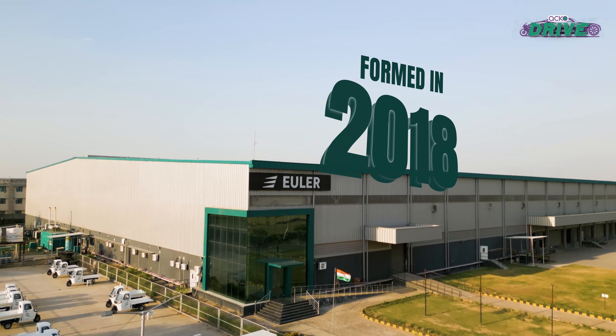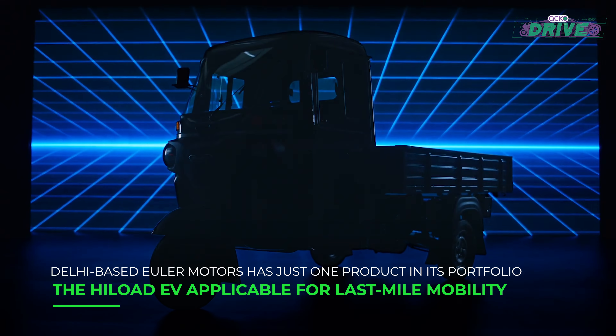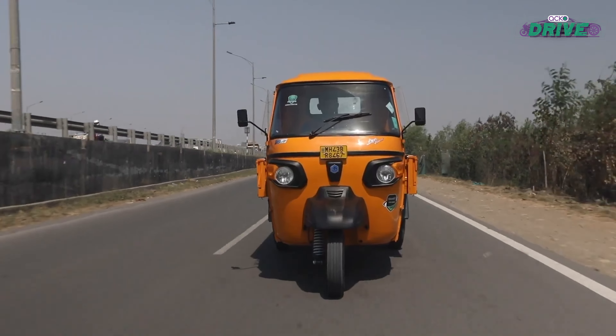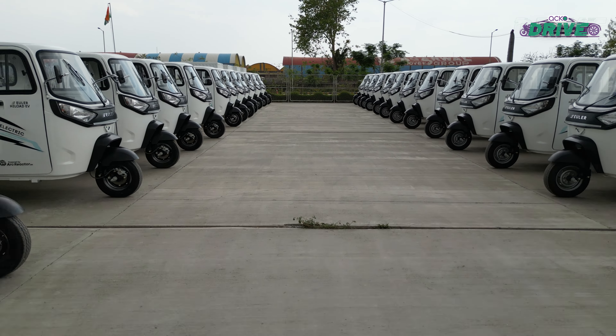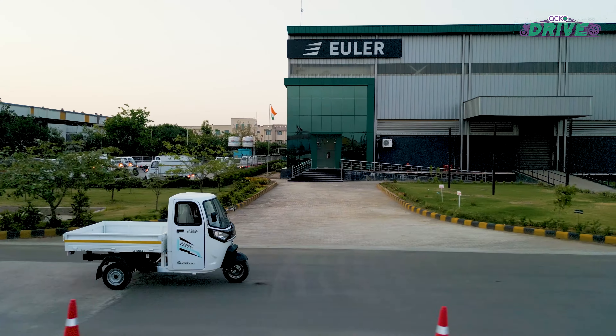Formed in 2018, this Delhi-based electric three-wheeler manufacturer competes with the likes of Bajaj, Mahindra, and Piaggio — all legacy manufacturers. To compete in this coveted field, Euler getting the basics right starts from here, this very plant.